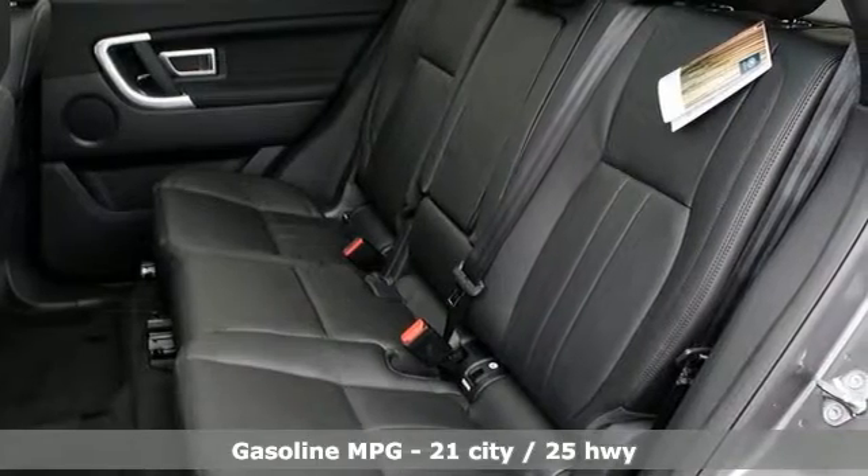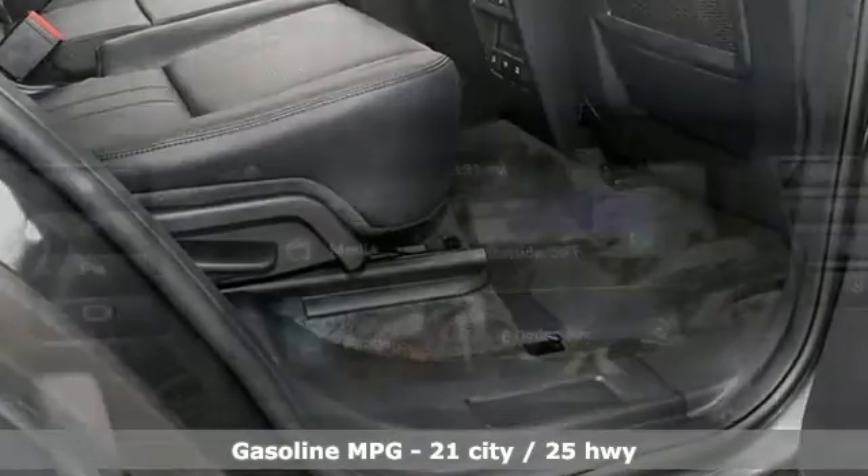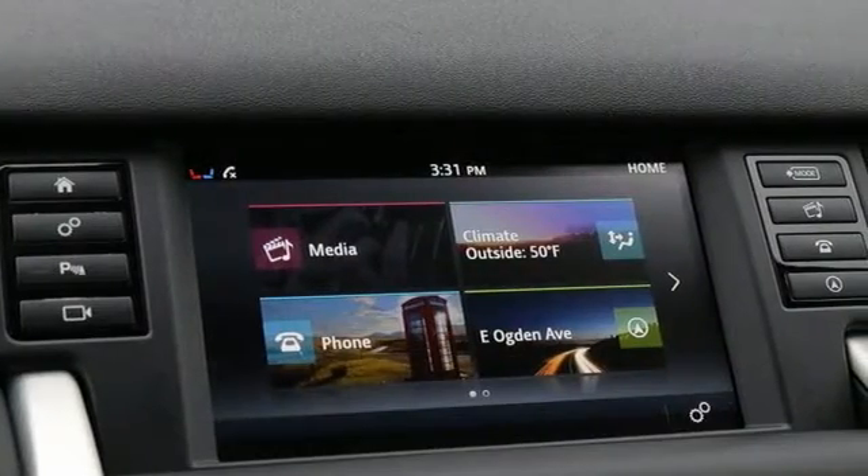It comes with all the amenities you need: an intercooled turbo inline 4-cylinder engine, automatic with driver control suspension management, and streaming audio.